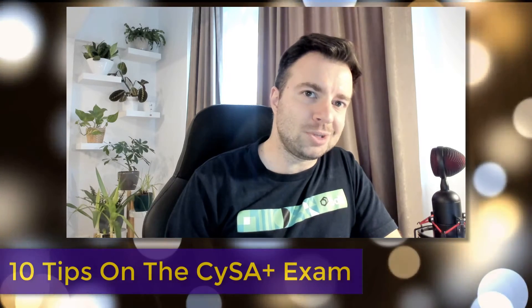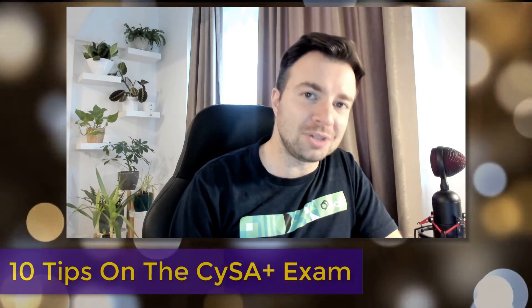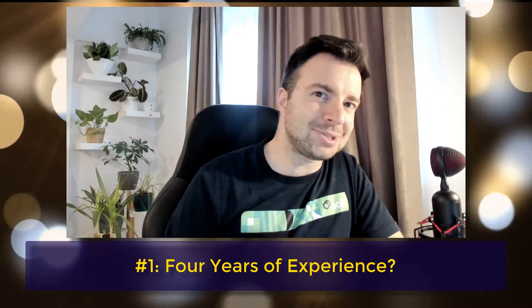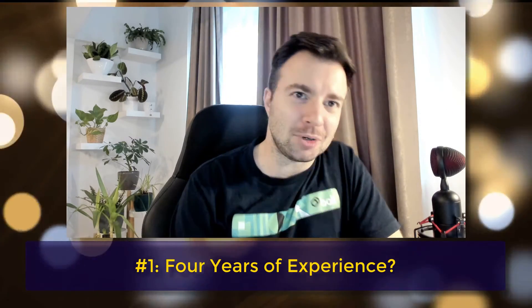Hi, I'm Andrew, this is Certified Breakfast, and I'm about to tell you exactly how hard this exam is going to kick your butt. So I'm going to give you 10 pieces of advice which I strongly believe that you should know before the exam. Most certifications tell you that you need this much experience to ride in their exam roller coaster.